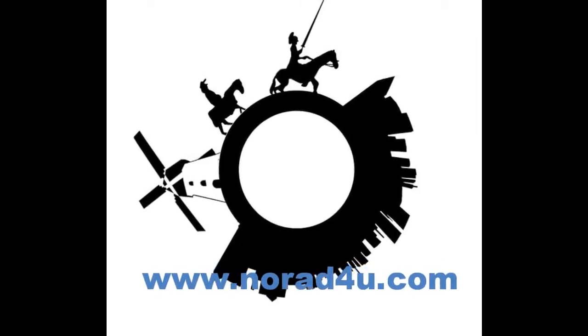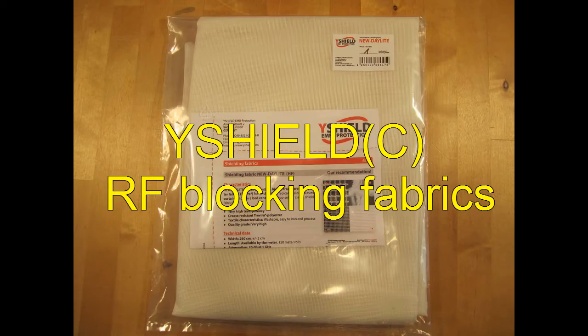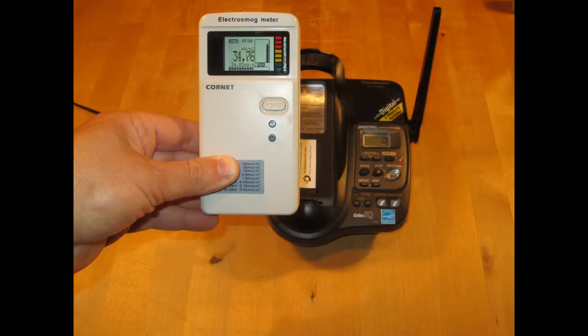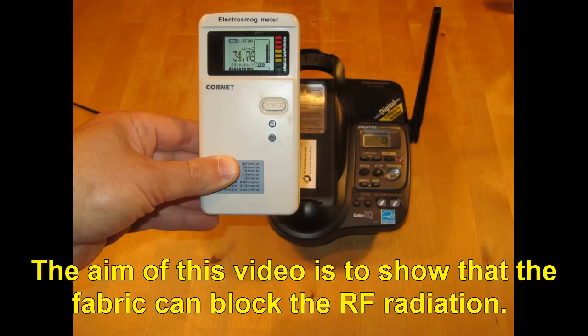Welcome to www.knowwhateforyou.com. Today's presentation is about Y-Shield RF blocking fabrics. In this video we will use a DECT phone as the RF source. The aim of this video is to show that the fabric can block the RF radiation.